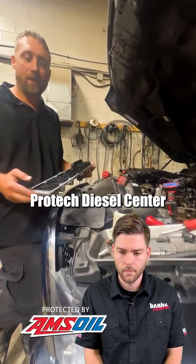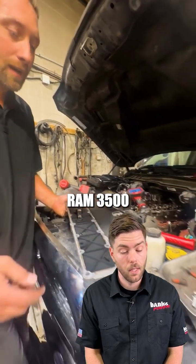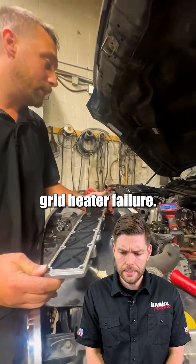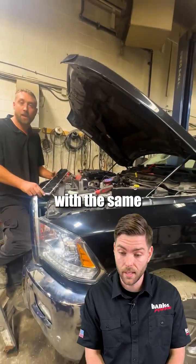Hey guys, Brad from ProTech Diesel Center. We're here with a 2017 Ram 3500 with yet another grid heater failure. This is about the 6th or 7th truck we've got here this year with the same problem.